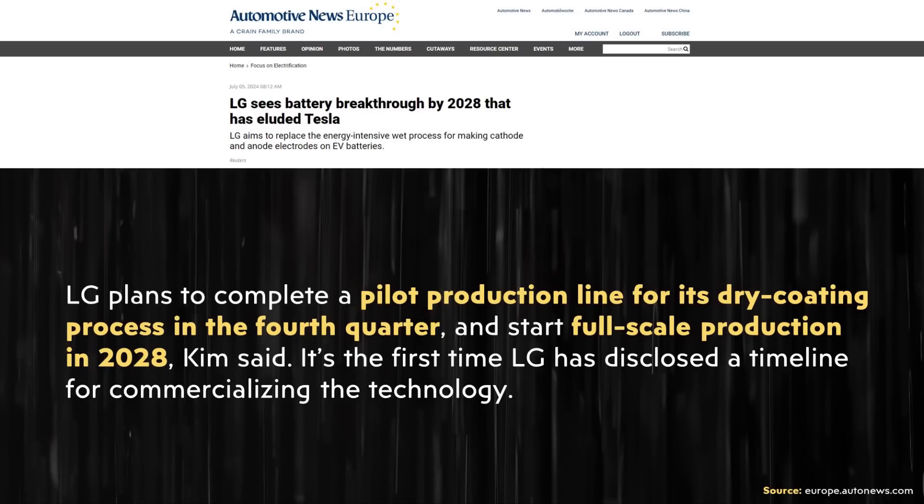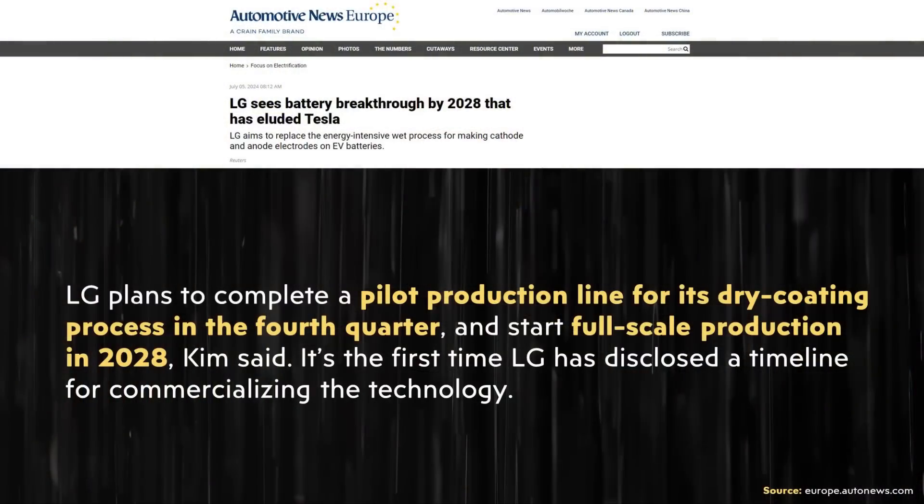LG's dry electrode manufacturing process is intriguing. When it comes to when they plan to commercialize this technology, going back to that Automotive News Europe article: "LG plans to complete a pilot production line for its dry coating process in the fourth quarter and start full-scale production in 2028," Kim said. It's the first time LG has disclosed a timeline for commercializing the technology. They may encounter problems just as Tesla did going from pilot to mass manufacturing, but they appear to be giving themselves a realistic timeline — not only having worked on this for 10 years, but targeting 2028 commercialization.